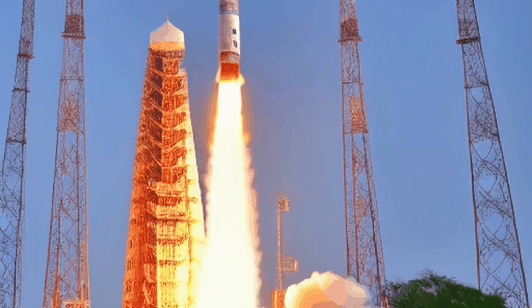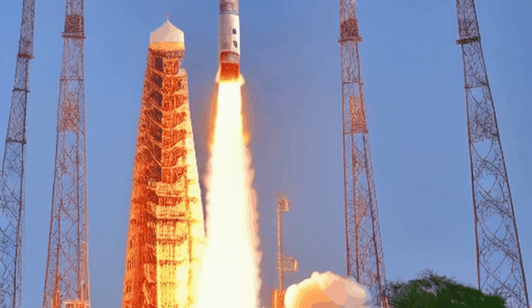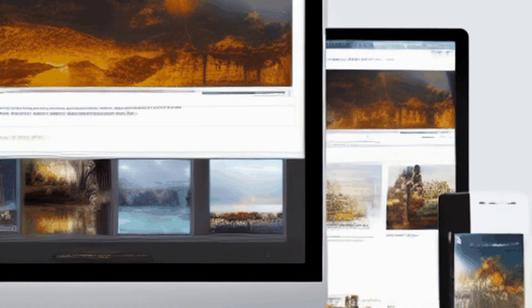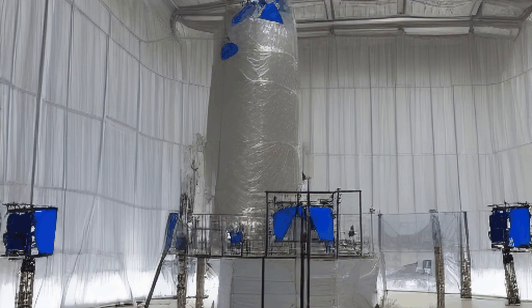ISRO's second rocket was the ASLV, or Augmented Satellite Launch Vehicle. The ASLV was developed as an improved version of the SLV, or Satellite Launch Vehicle, by the Indian Space Research Organization, ISRO.